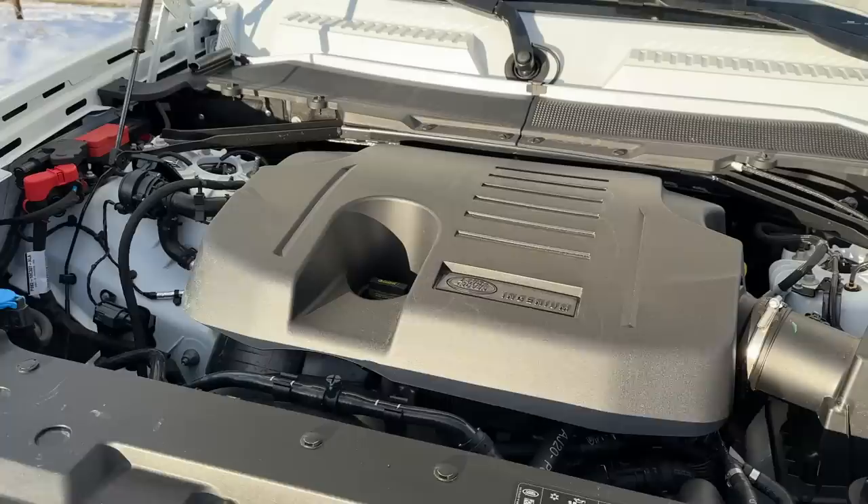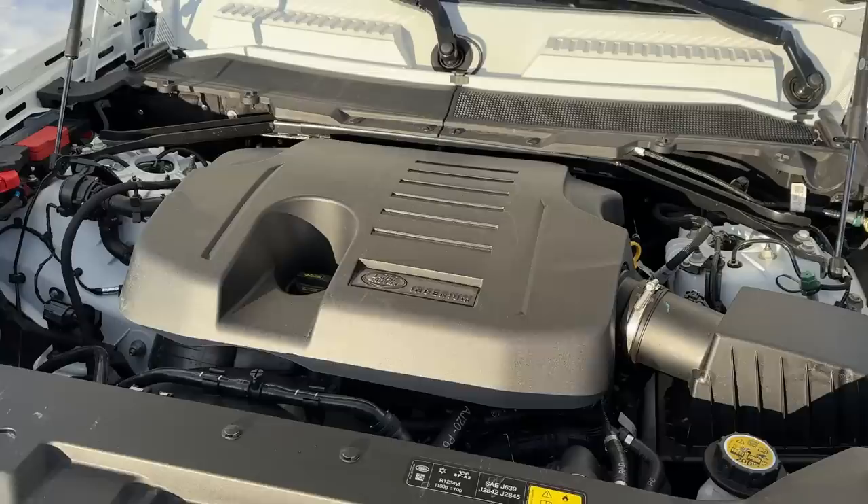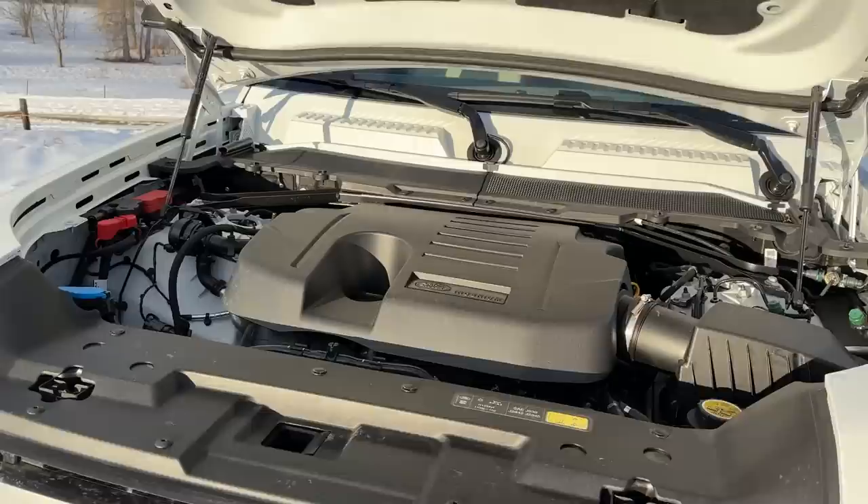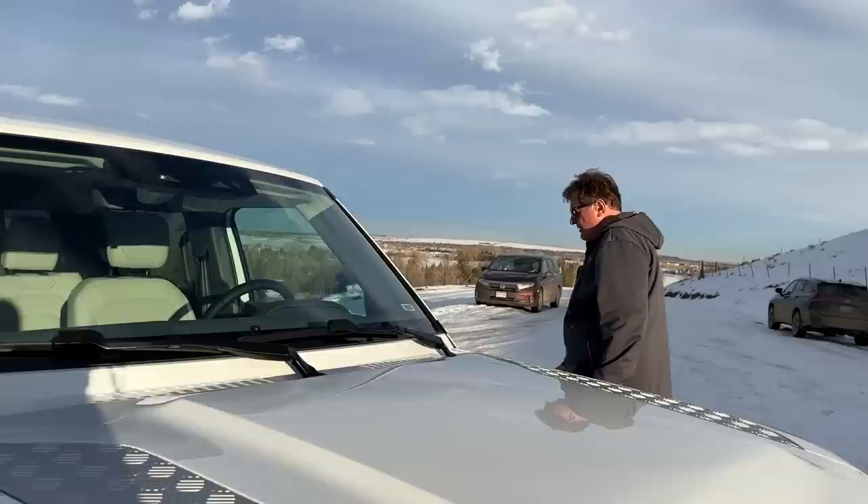It's a mild hybrid, and combined according to the EPA it gets 19 MPG, which isn't bad for a vehicle that seats so many people. The biggest difference between this and the 90 and 110 isn't just the powertrain — it's the third row. Come out with me and let's try to get in the back row and see how much room there is.